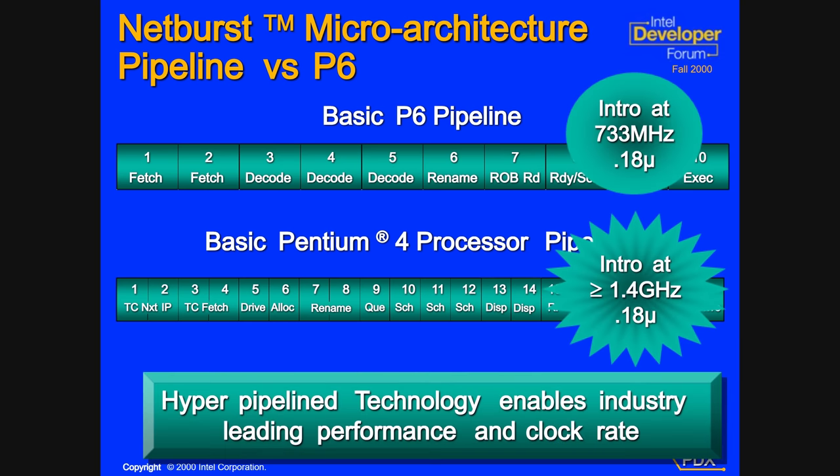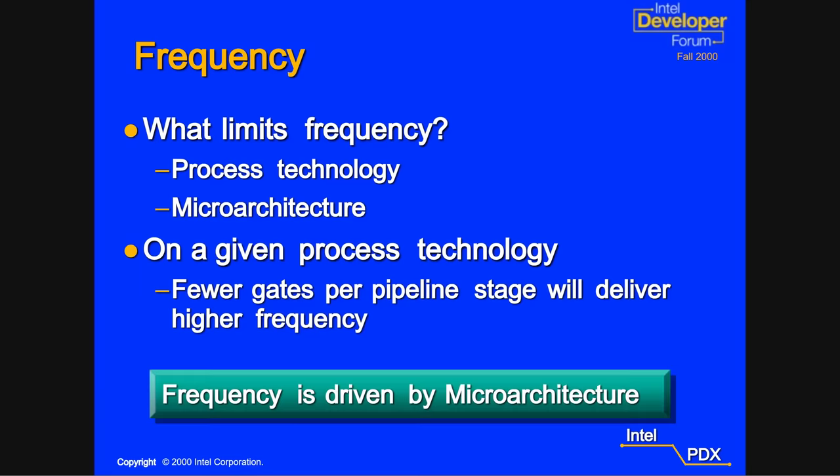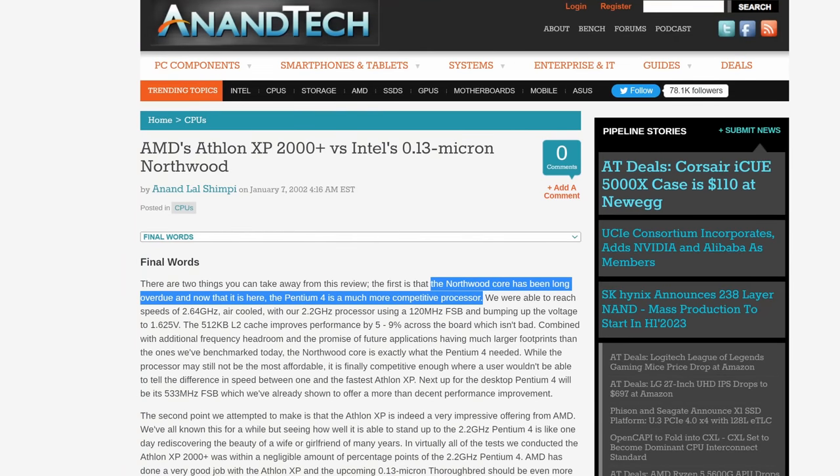Deepening the pipeline reduces the complexity of work the CPU needs to do at every step, which in turn allows it to run at a higher clock speed. It also gets less work done per step, but this is hopefully offset by the increased clock frequency. For the first two generations this worked out reasonably well — especially Northwood, the second generation, which was quite well regarded.